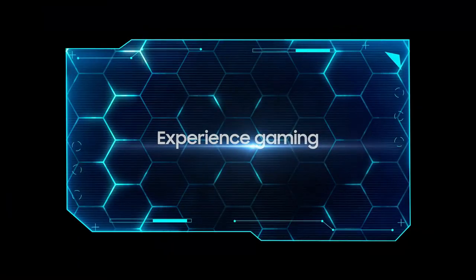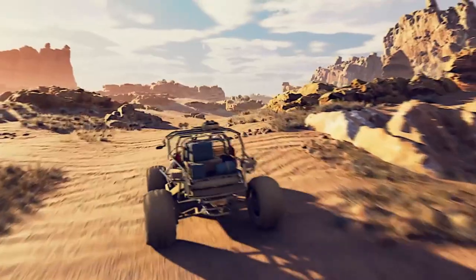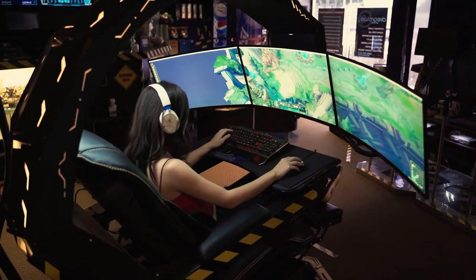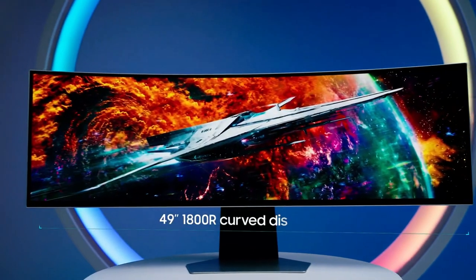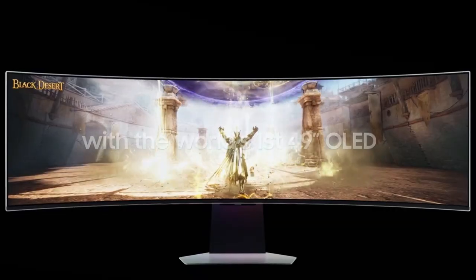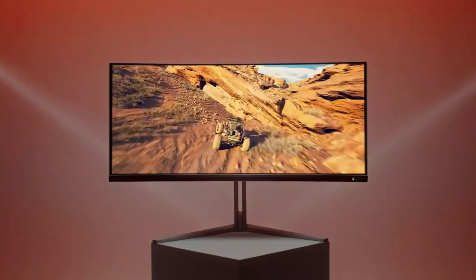As the gaming industry progresses, the demand for equipment offering enhanced color vibrancy, deeper black tones, and broader viewing angles becomes increasingly significant. This guide simplifies the process of finding the ideal curved monitor by showcasing the best curved OLED monitors for immersing viewers in a visually captivating environment.